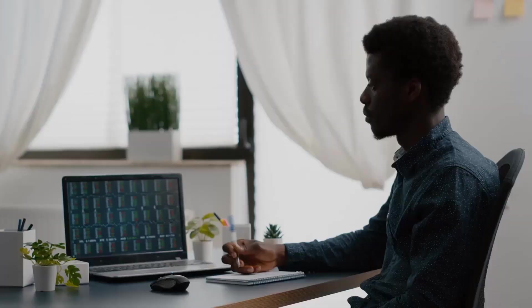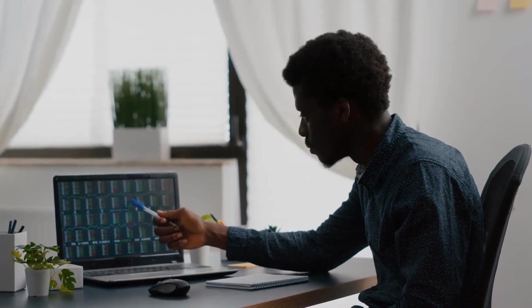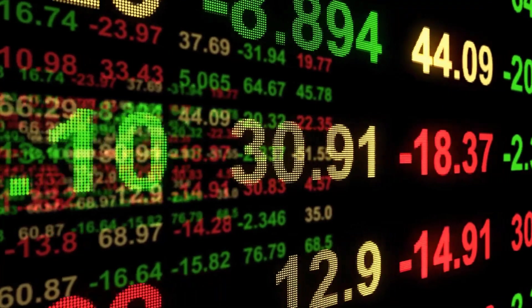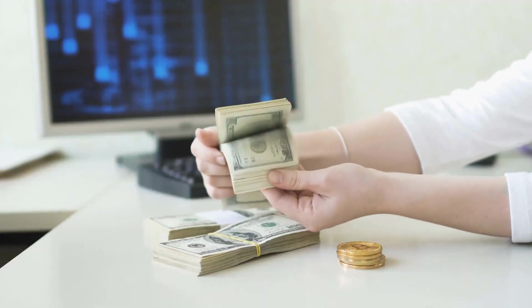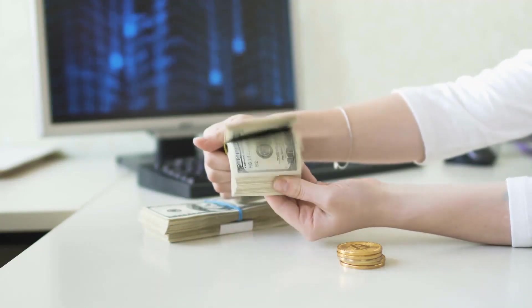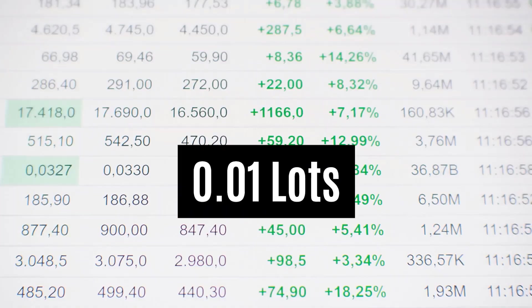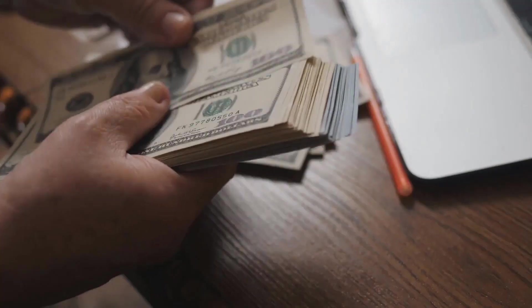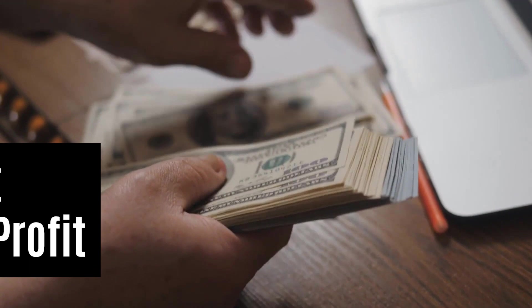He installed the MetaTrader 4 terminal on the VPS, downloaded the trading robots, and placed them onto several forex pairs to see how they would do over a 48-hour period. His risk was $282 and he traded with a 0.01 lot size. He did pretty well considering he didn't know the strategy being used — he didn't change any of the settings and used the default settings provided by the robot creator.